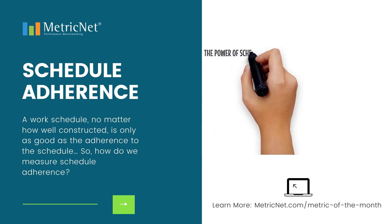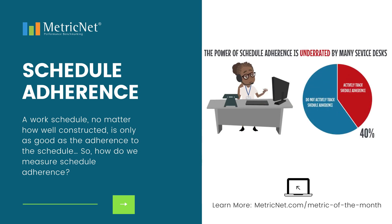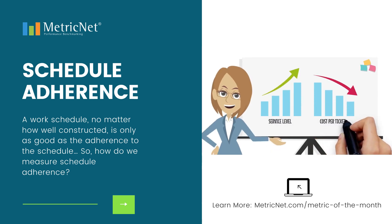The power of schedule adherence is underrated by many service desks. As a result, only about 40% of service desks actively track this metric. However, good schedule adherence can dramatically improve service levels and reduce cost per ticket.